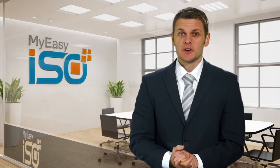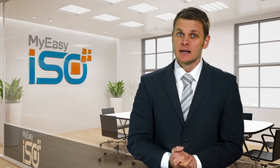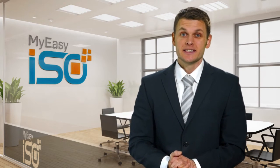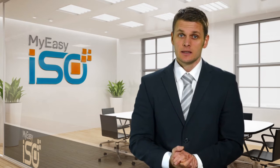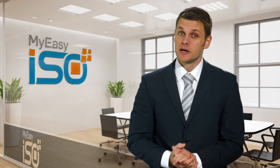With MyEasyISO you can implement ISO 9001 2015 Quality Management System easily, be always audit ready, get certified effectively, maintain QMS compliance efficiently, and achieve higher productivity and business performance. The software is available in 6 subscription packages starting from 30 USD per month.